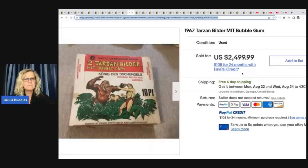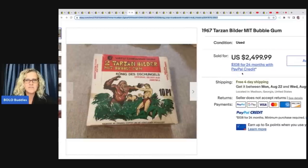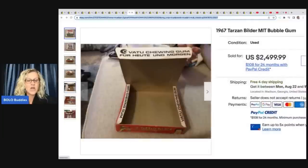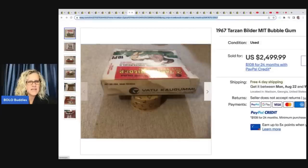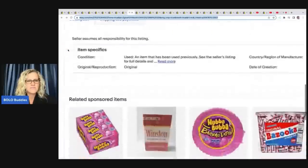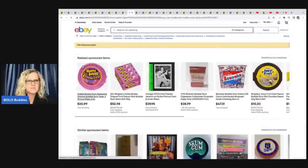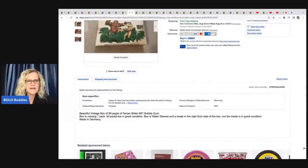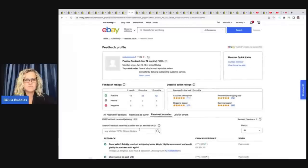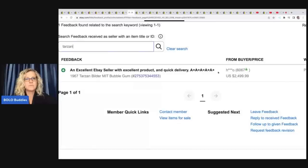1967 Tarzan Wilder MIT bubble gum — $2,499 for this. Check it out, $2,499. So it's got a display case — they didn't do a very good job on the title, I had no idea. But it's got all of the chewing gum in it and the case. That title could have been better because I was completely confused. There's no description... beautiful vintage box, 99 packs, box is missing one pack. Wow. If you go into feedback and search 'Tarzan,' you can see 'excellent eBay seller with excellent product and quick delivery' — so it was paid for. How cool is that?